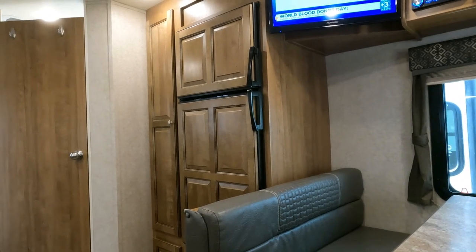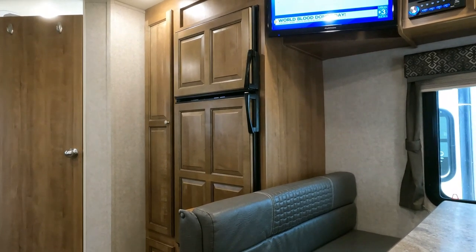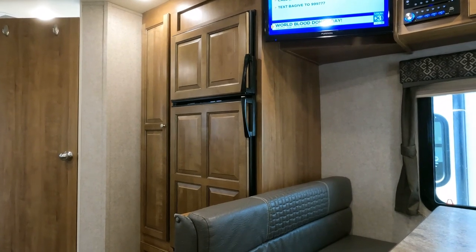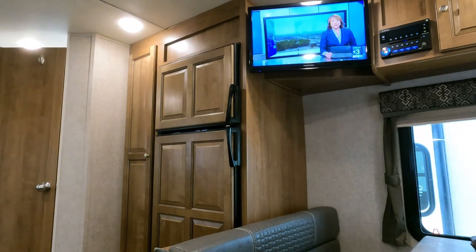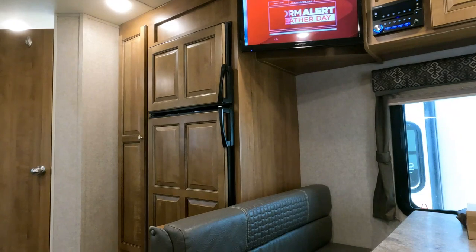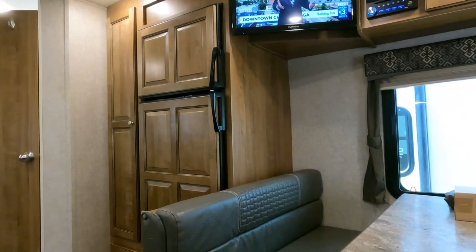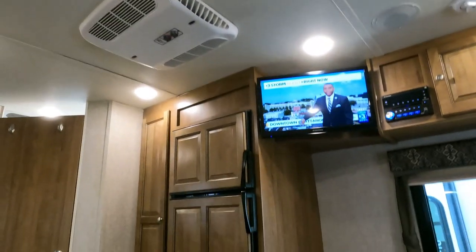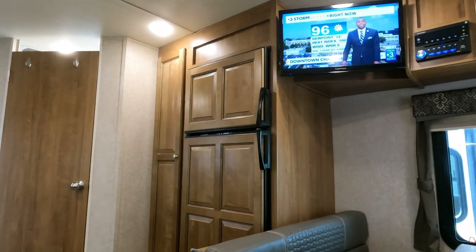We'll hook it up to power and show you the water system works, check the water heater, water pump, and make sure the refrigerator and freezer get to operating temperature. Of course, right now it's a 104-degree heat index, so it's going to take the AC a little while to catch up — it's a lot cooler in here than outside, but you'd want to leave that thing on two or three hours. Most ACs are only designed to cool about 25 degrees below ambient outside temperature.